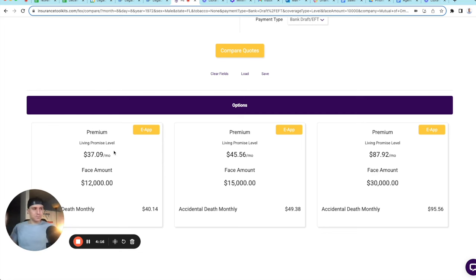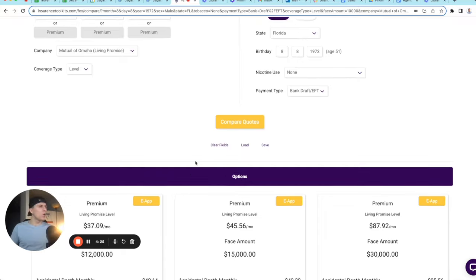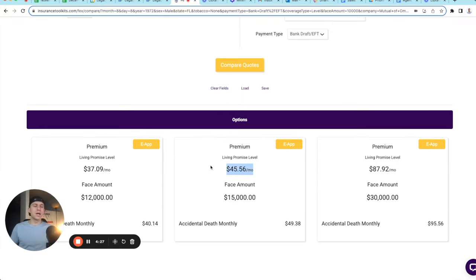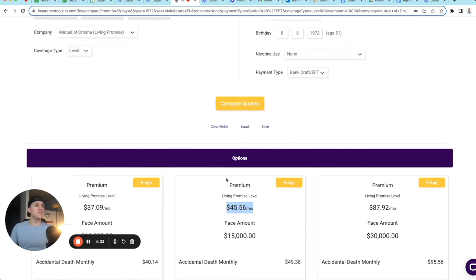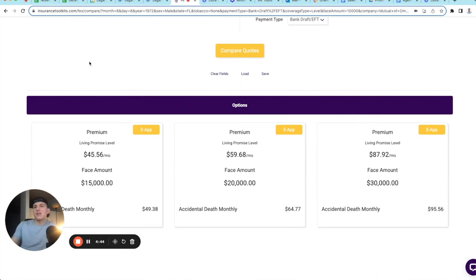I always like to start with price by using the toolkits to understand the options. For $45, most people on a fixed income can afford to put a solution in place. So I'll start at $15,000 — that's my starter option. You always want to structure your options based off price. The $20,000 option is going to be the most common option, and the $30,000 option is going to be the max option.